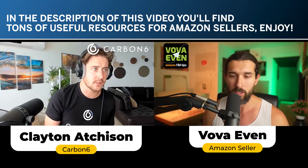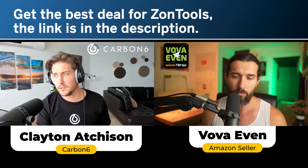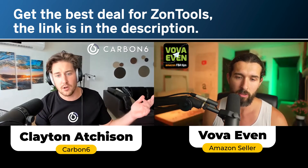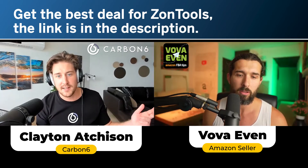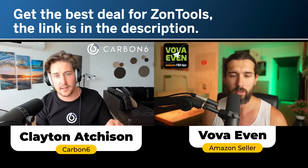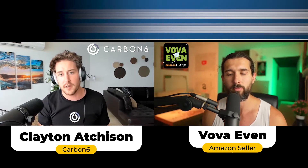All these AI softwares that are PPC automation are running on machine learning, but they don't know if your delivery got held up in customs. They don't know if a big holiday is coming up — and that's when you can jump in and make some adjustments, because the real world and AI don't always work together seamlessly.